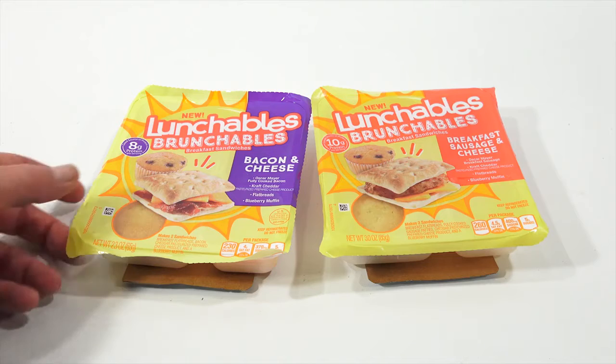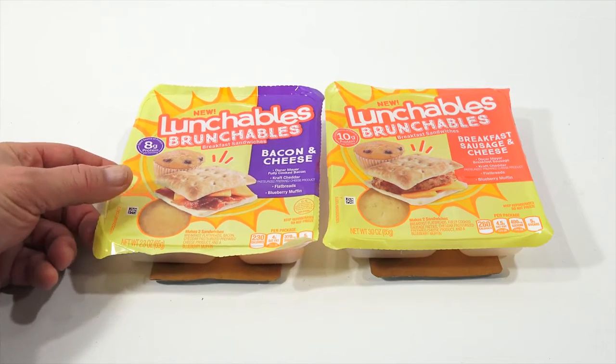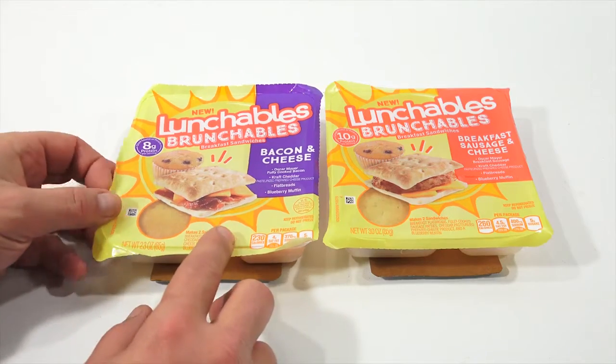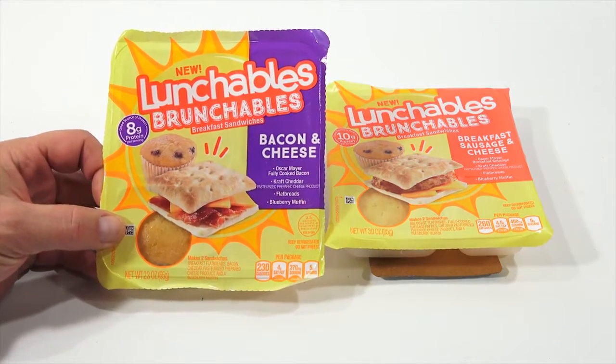Now, why am I excited? Because I have over 27 Lunchables videos. I've tried pretty much every Lunchables — there are a few I might have passed up on, kind of the subs that were very similar. But when I saw these, I've got to give them a try. Let's check them out.